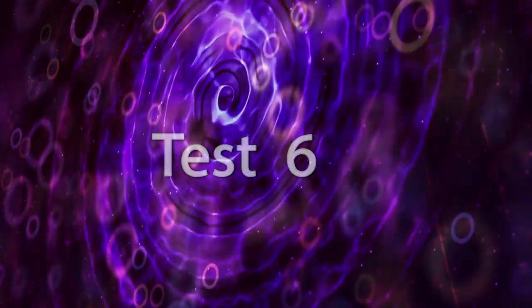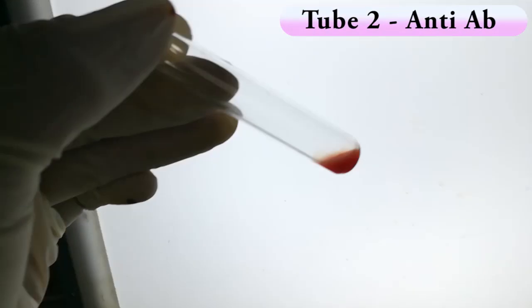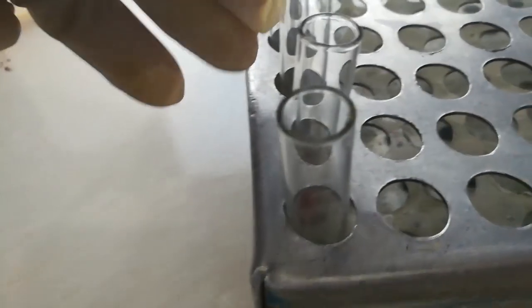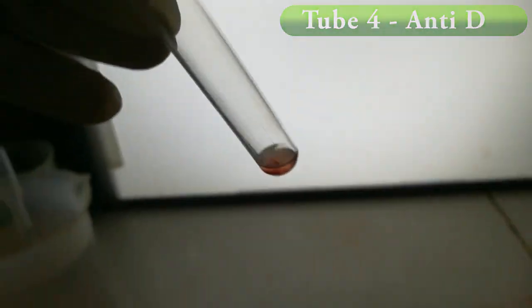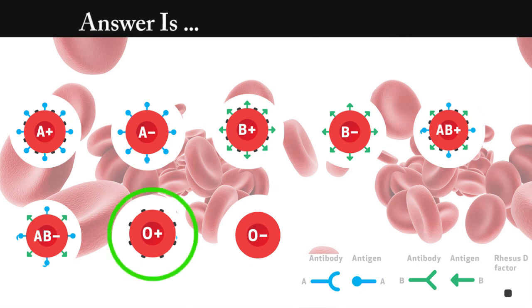Test number 6. Answer is O positive. We seen agglutination in only tube number 4. This means the RBCs only have rhesus factor.